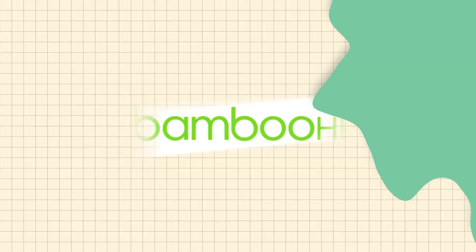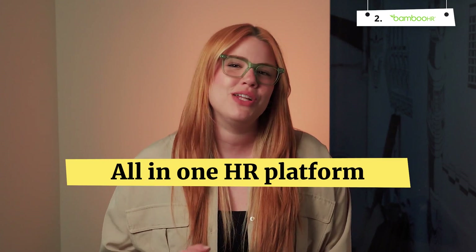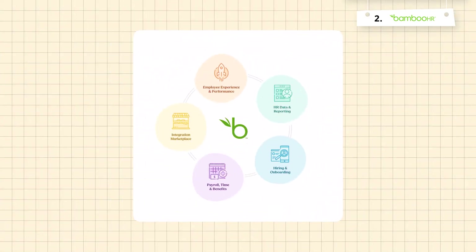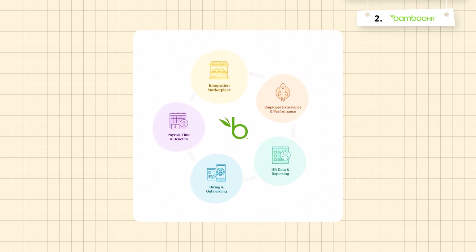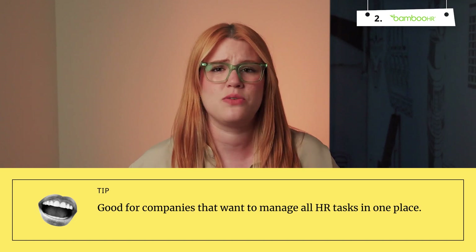All right, let's get into the next tool. Next up, we have Bamboo HR. And unlike Recruity, Bamboo HR isn't just an applicant tracking system — it's also an all-in-one HR platform that covers everything from onboarding to payroll. This makes it a great option for companies looking to manage all their HR tasks in one place.